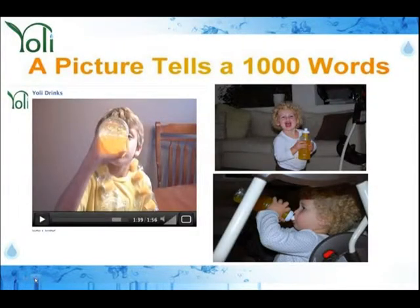People ask all the time what it tastes like. A picture tells a thousand words. If you want to know how great Yoli tastes, just go to YouTube, type in 'Yoli Taste,' and look for yourself. Children love it — I'm talking babies, one-year-olds, two-year-olds. People go, 'The children tell the truth. If they love it, they're drinking it. If they don't, they're going to throw it back at you.'